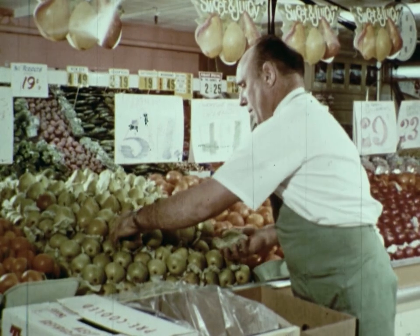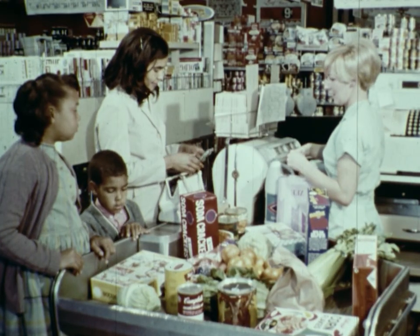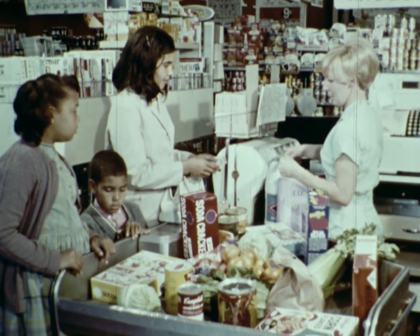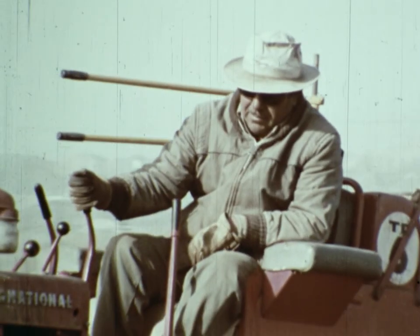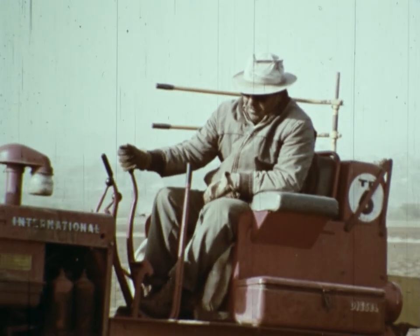Where does this produce come from? Why does it cost money? To find out, we'll follow one kind of produce.